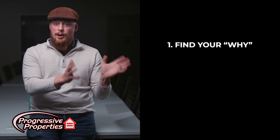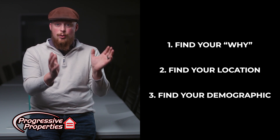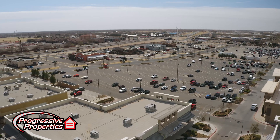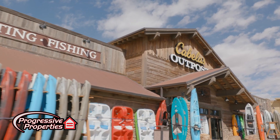So first things first, figure out your why. Second, figure out your location. If you're looking for a location-based investment, you're going to have a lot more appreciation in certain areas than others, but you might have more cash flow in other areas than those with the highest and best use location.